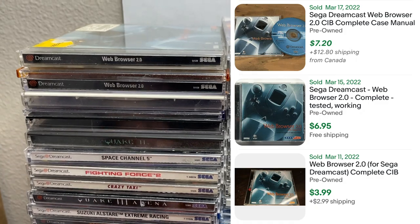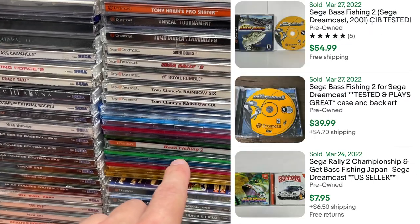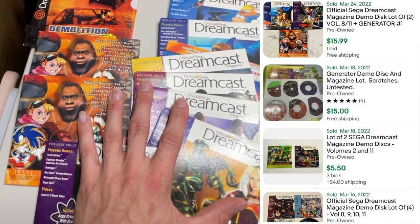Web Browser 2.0, Fighting Force 2, Space Channel 5, a couple copies of Sega Marine Fishing, a lot of fishing games, Bash Fishing 2, Tomb Raider, and of course a couple copies of Tony Hawk's Pro Skater. He also had a bunch of these Sega Dreamcast official magazine discs.